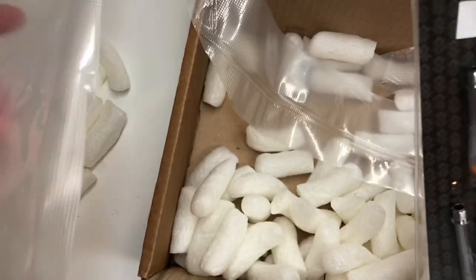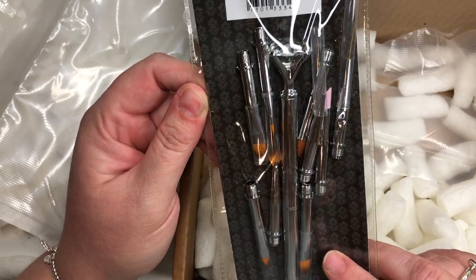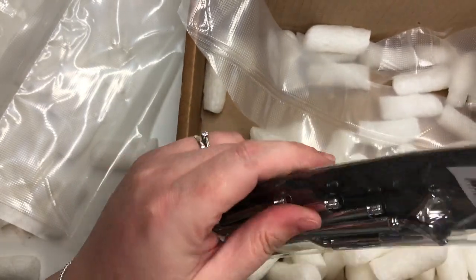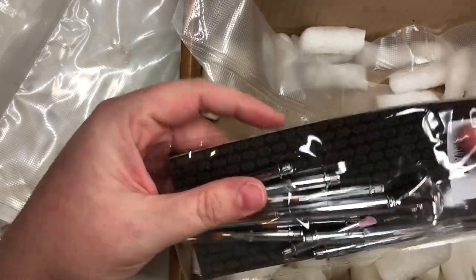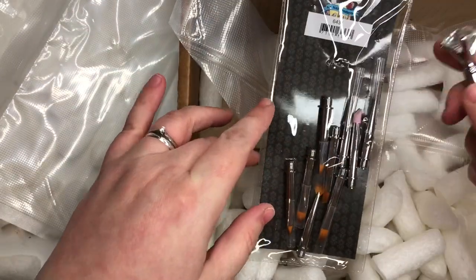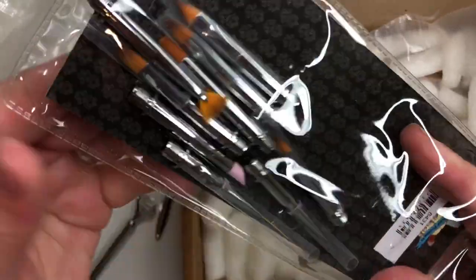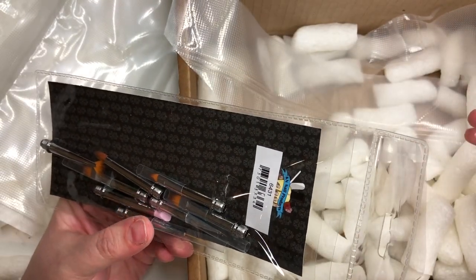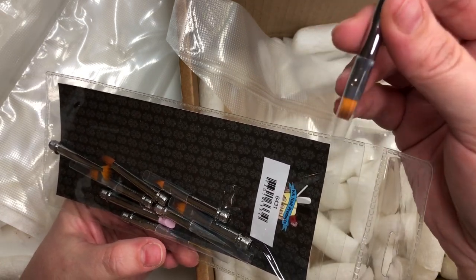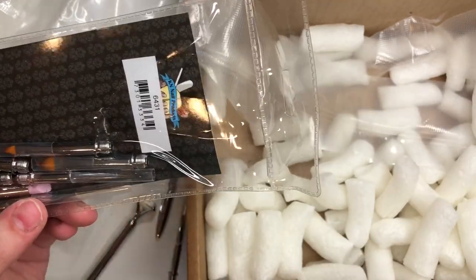And then lastly, I got this. Now I tried this whenever Marie was over - she actually had it and I just thought it was an ingenious idea. This is by Bling Line and it is their nail brush, but it has so many different head attachments. I think it's that one there that she uses to actually apply the base coat with - it's so good, such a good little brush head.